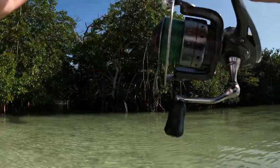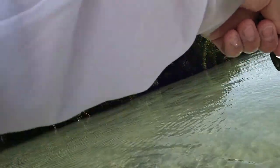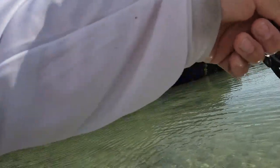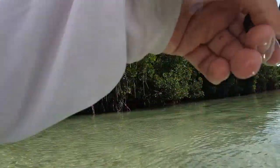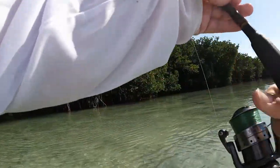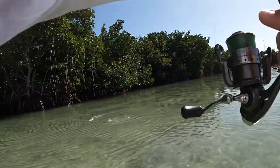I got a good one here, I gotta get them out. Get out of there — it's a big mangrove! Wow, nice one. Wow.